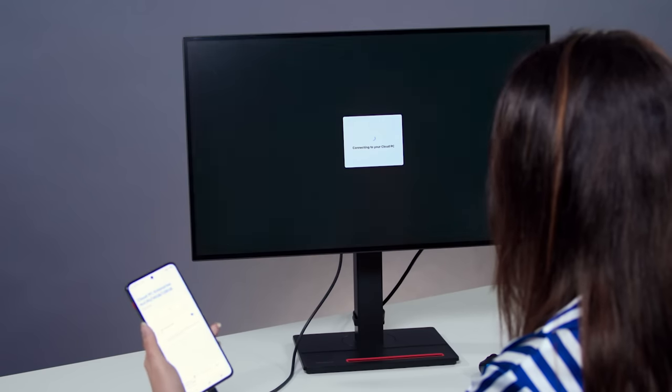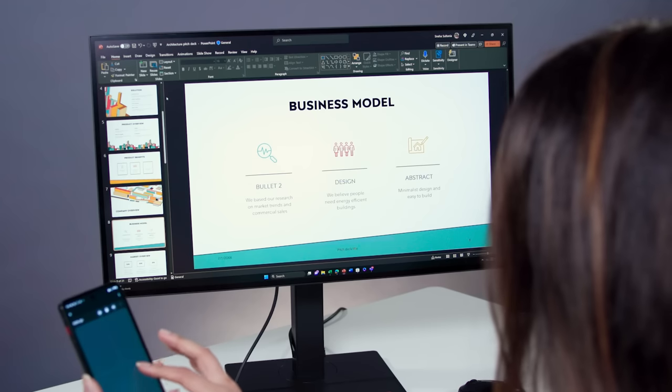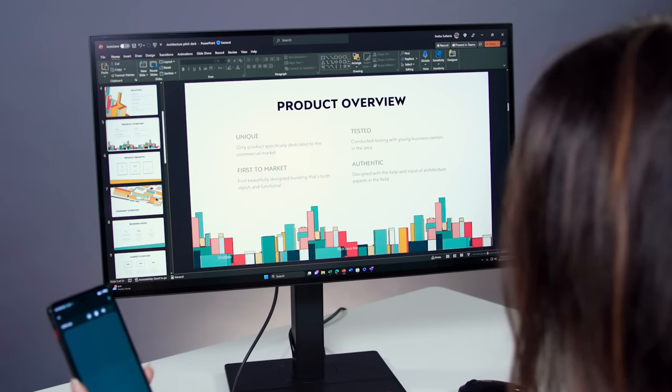The Windows 365 app on your phone shows you all your assigned cloud PCs. Just one tap and you're in, right where you left off. You can use your keyboard and mouse or navigate with your virtual trackpad on your phone.